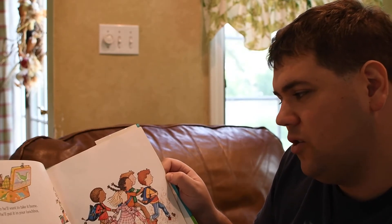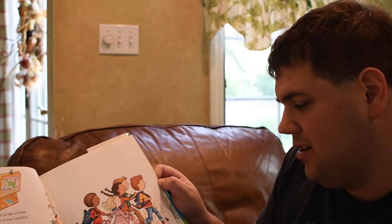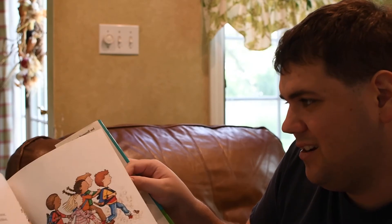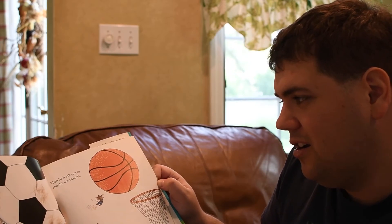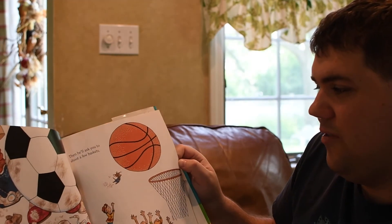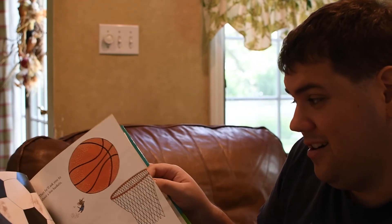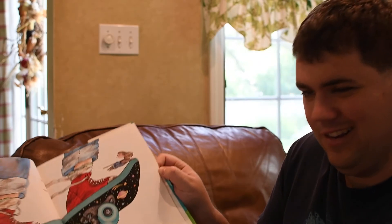Then he'll want to take it home, so he'll put it in your lunchbox and tuck it in a safe place. When the bell rings, he'll run out to wait for the bus. While he's waiting, he'll play a quick game of soccer. Then he'll ask you to shoot a few baskets — oh, careful there. And do a little skateboarding. Love that design.